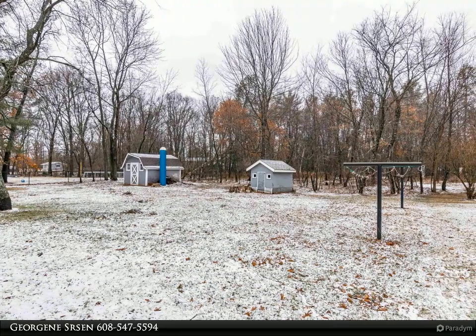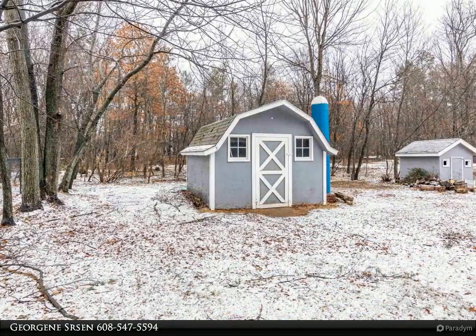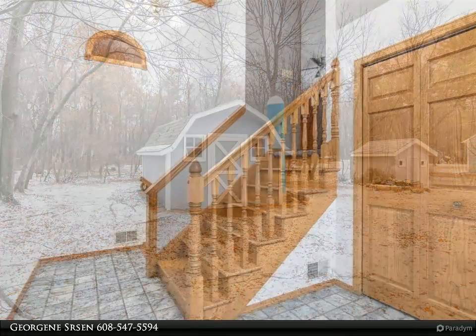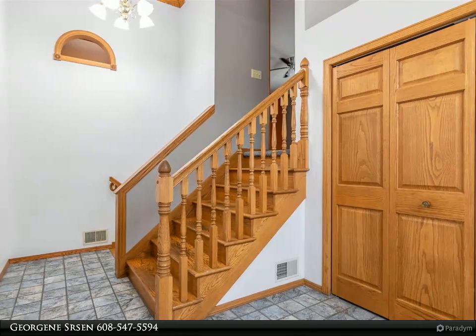This inviting home features a large entry/foyer with ample closet space and storage, an oversized living room, a chef-pleasing kitchen with ample cabinets and roomy breakfast bar, three nice-sized bedrooms, two full bathrooms, a lower-level rec room, and a spacious laundry/utility room.